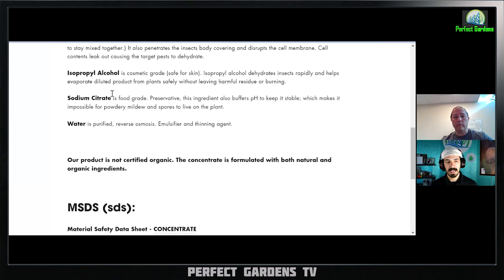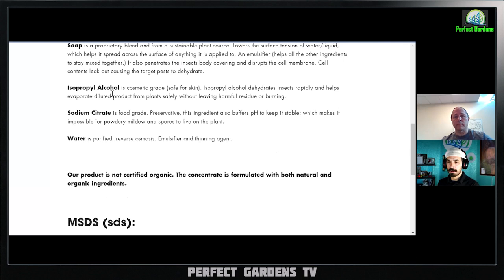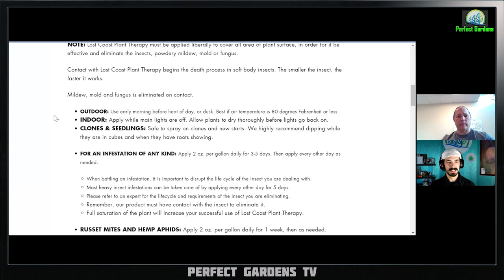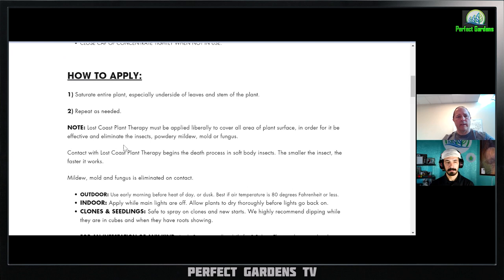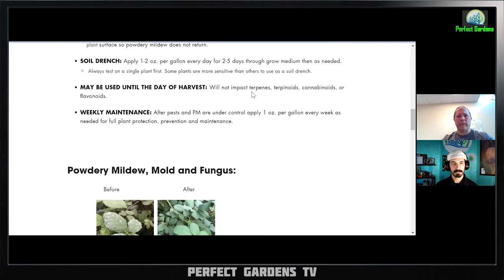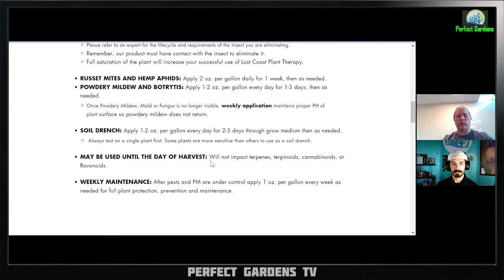One last thing on isopropyl: I believe isopropyl alcohol comes from the petrochemical industry, whereas ethyl alcohol — the kind you drink — comes from the wheat industry. Why would I want petrochemical anything on my plant? Per their instructions, for infestations use two ounces, and they claim it kills mold and mildew on contact. They also suggest it may be used on the day of harvest — which I question because you're building up oils on your plant.